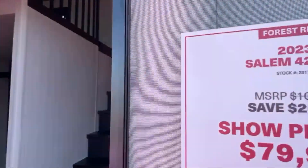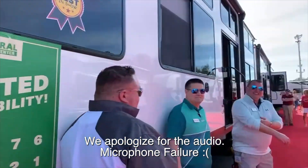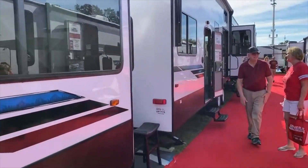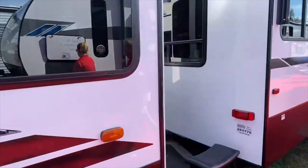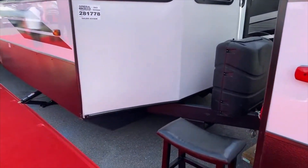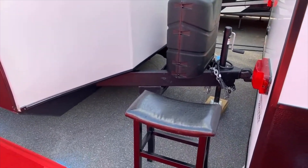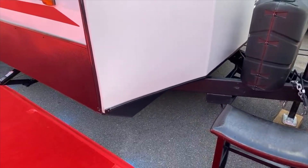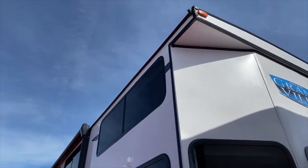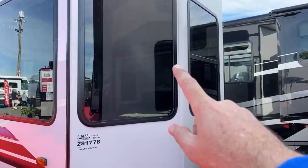So this is the Salem 42 View. We're going to start up at the front. It's obviously a destination trailer — not made to pull around the country. It's very heavy, weighing about 13,000 pounds, and very tall with windows in the front. If you do want to move it, you'll want to put something over those windows to protect your glass while moving down the road.